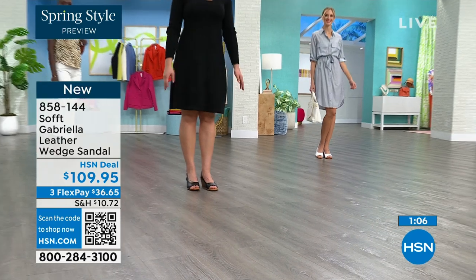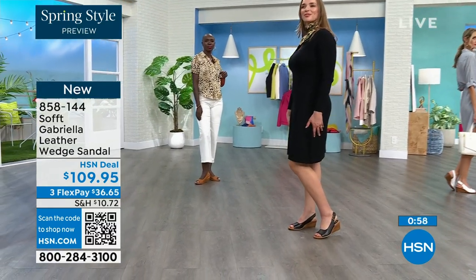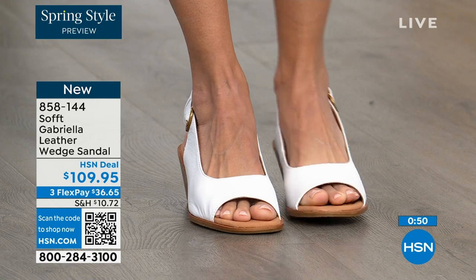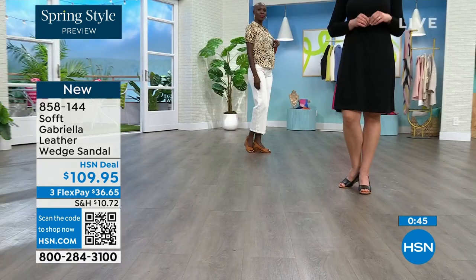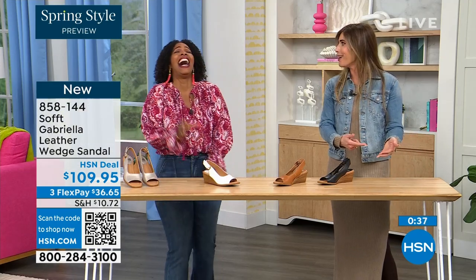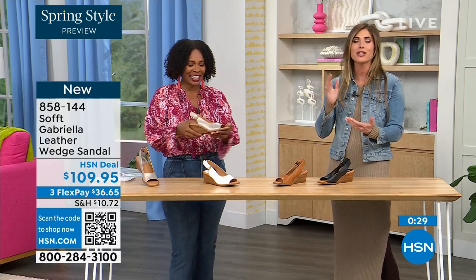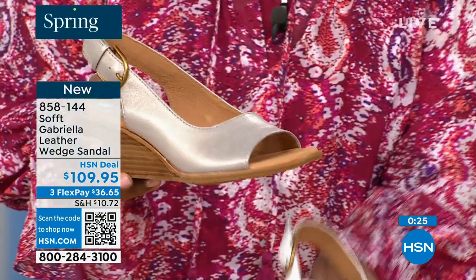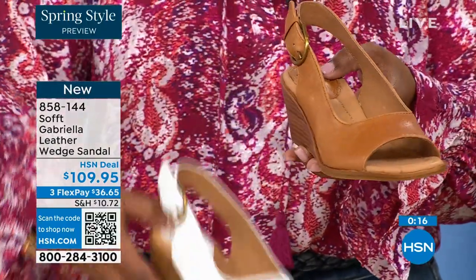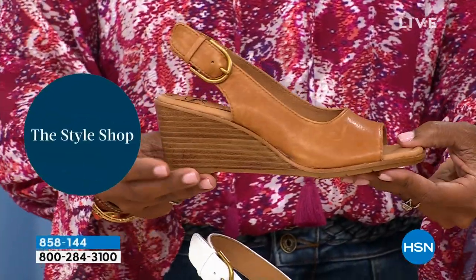Every woman I know has a shoe story — I don't know a single man who has a shoe story. You know why? Because men's shoes sometimes cost more. But you're on your feet all day and it can really ruin your day or your night — it's hard to get the best of both worlds, comfort and fashion. And you know what? You've got it in Soft with all of our variety.